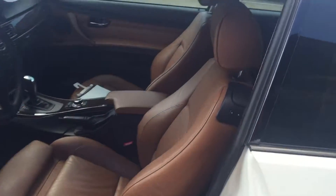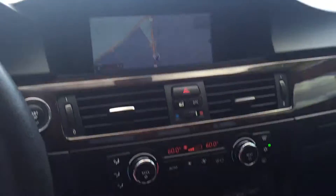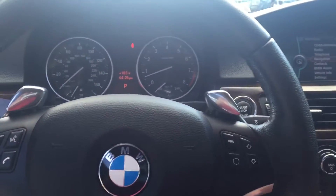It's got that brown interior, very good shape. Sport seats. Navigation, heated seats, Bluetooth. Got your paddle shifters on there.